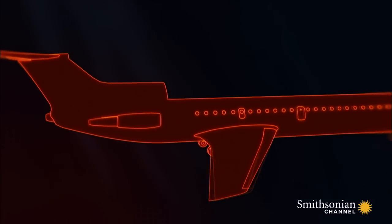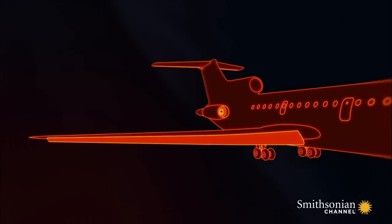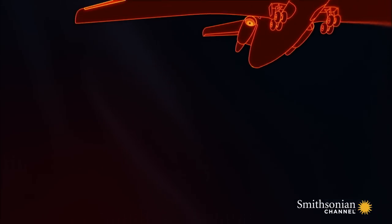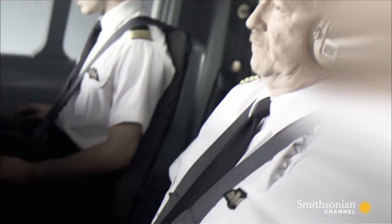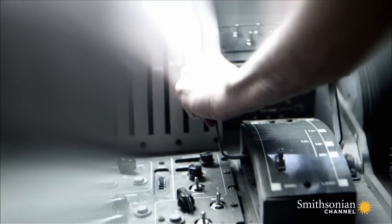Droops are aerodynamic surfaces that can be extended from the front of the wing. They increase lift during takeoff to help the plane climb. Droops should only be retracted once the plane has enough speed to maintain lift without them. If one of the pilots pulled in the droops too early, it would have instantly put the plane into a dangerous stall.